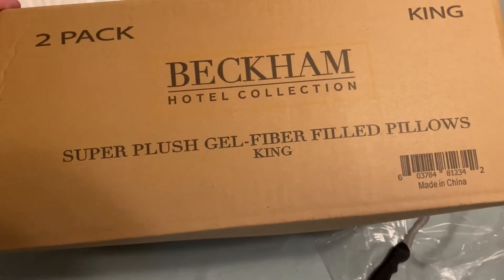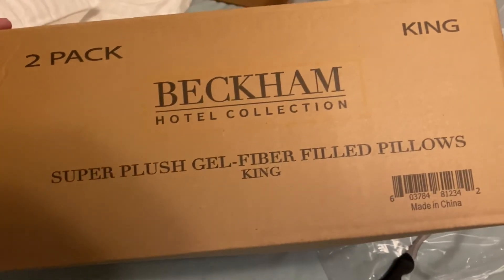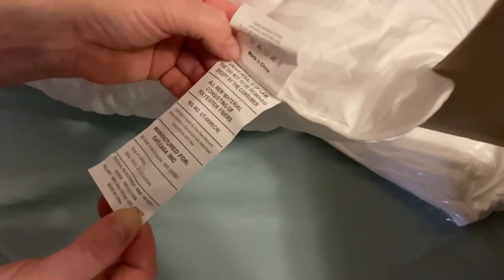Is it cooling? It's supposed to be cooling. Oh yeah, so they are gel fiber — how does that work? Super plush gel fiber. Made in China, but that's okay.